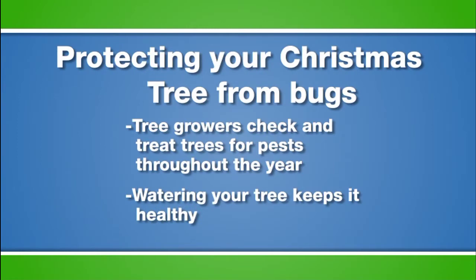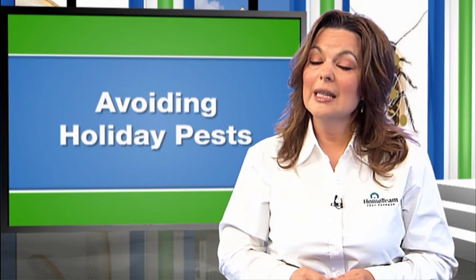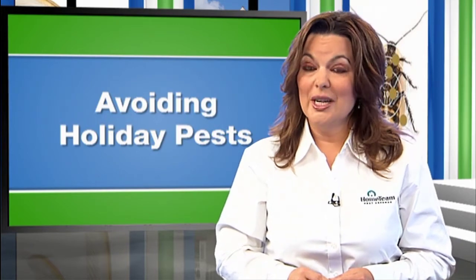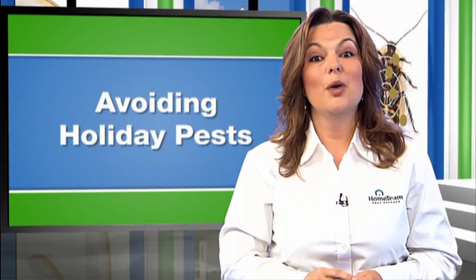As long as your tree is watered and generally healthy, many of these pests will stay on your tree until you toss it onto the curb or in the recycle bin. However, if the tree you picked out becomes stressed and you fail to water it, the insects will often leave the tree in search of a better host — so that's another reason to keep your tree watered.